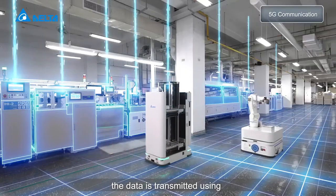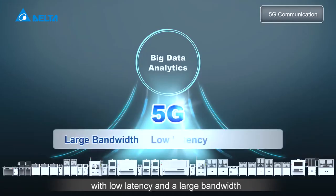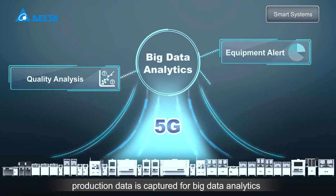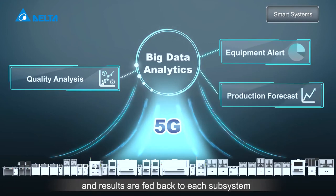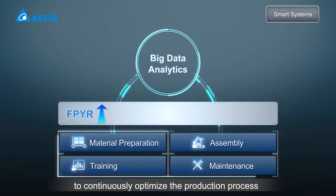The data is transmitted using the latest 5G wireless communication, which allows massive connection with low latency and a large bandwidth. Production data is captured for big data analytics and results are fed back to each subsystem to continuously optimize the production process.